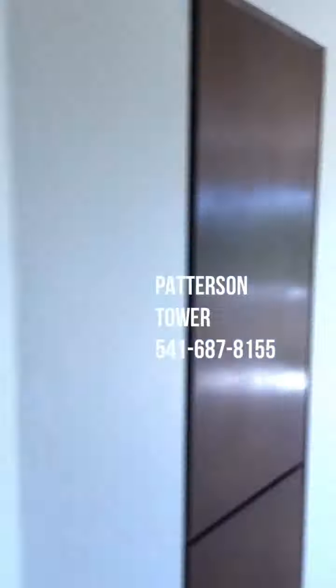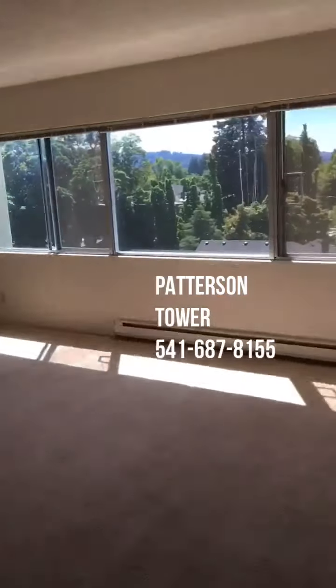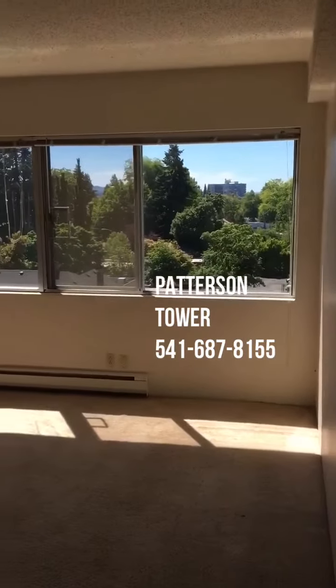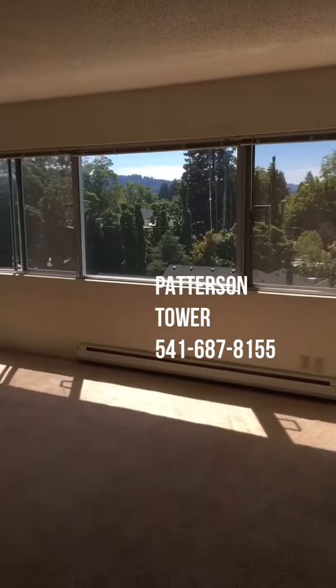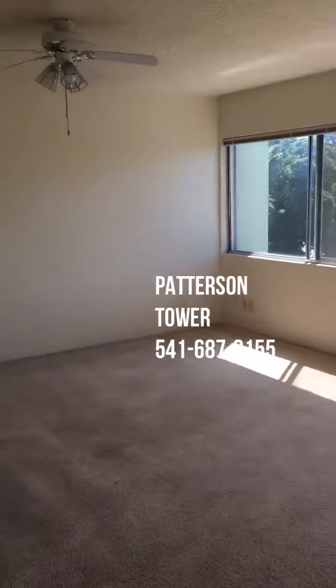These are older but really nice total wall windows here. Baseboard heating. This unit is carpeted in the main room — this is the main room.